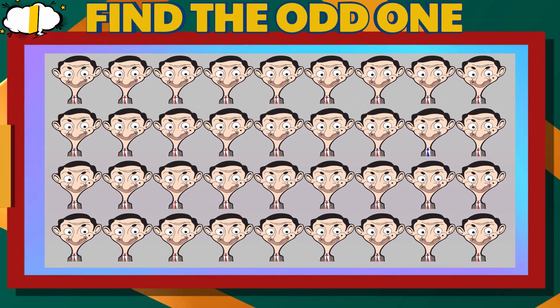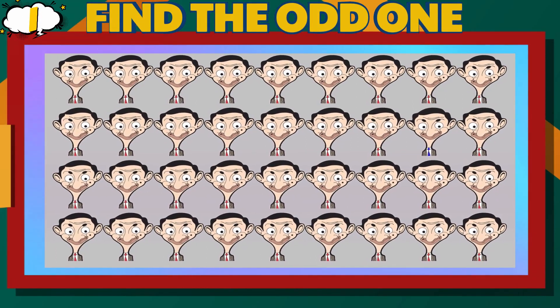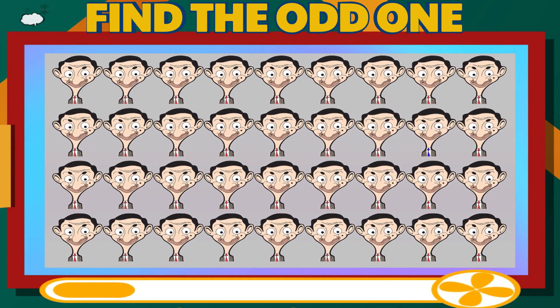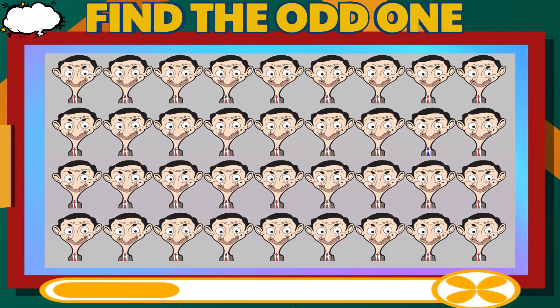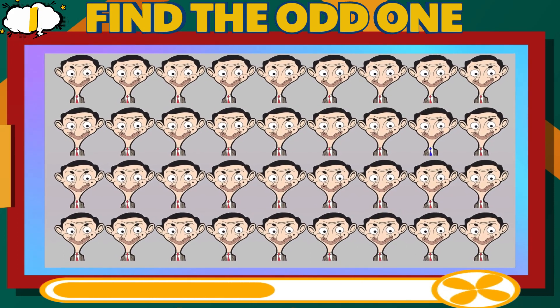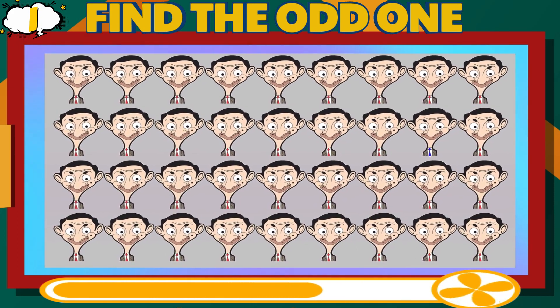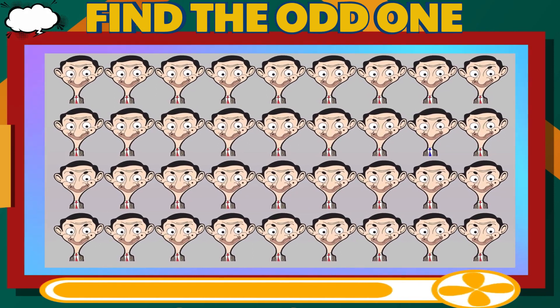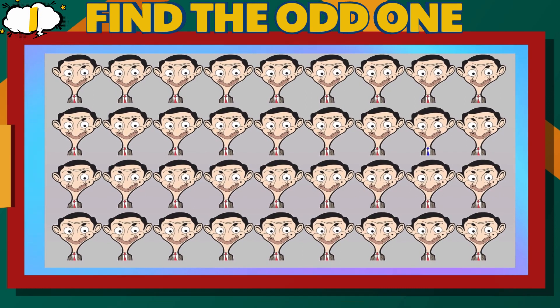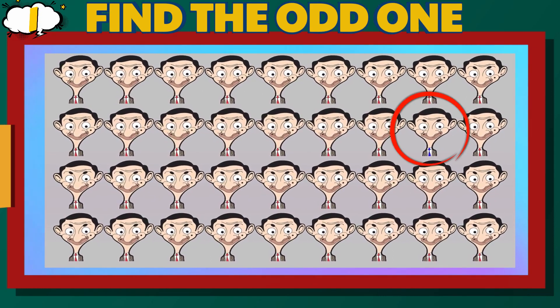Number 1. Can you find the different Mr. Bean? That is correct.